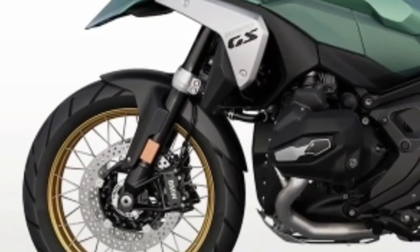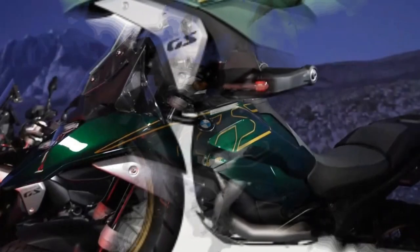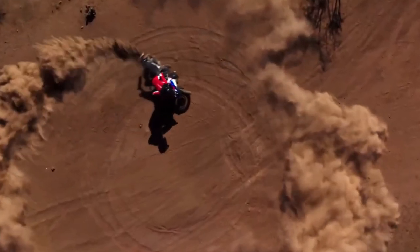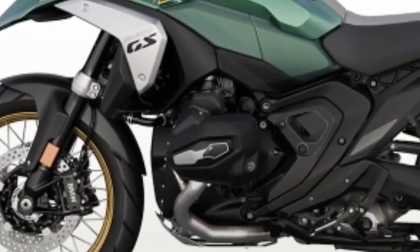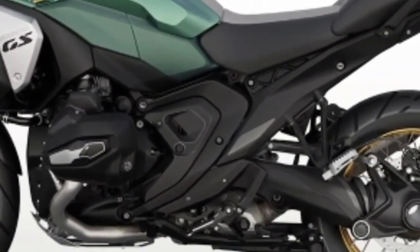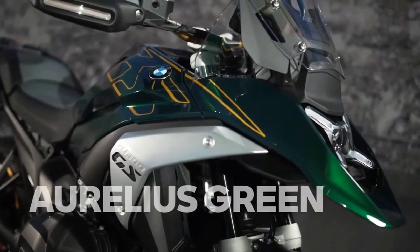Hello guys, welcome back to Moto ADV channel. We hope you guys are doing well. Today we're going to show a 2024 BMW R1300GS Adventure first look review and explain the details of the bike. We hope you guys enjoy it.